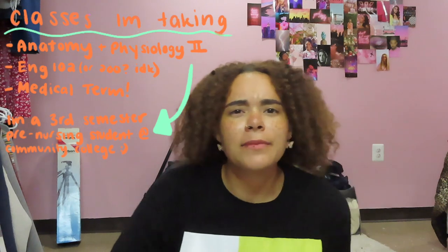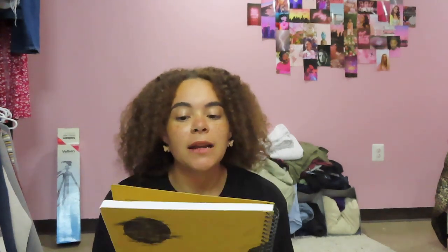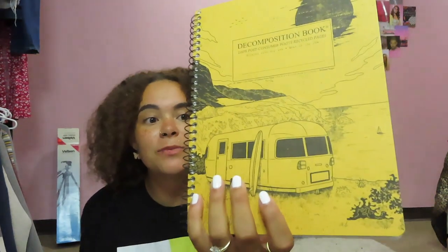Alright guys, my hair looks crazy — I'm just going to show you guys what I got from Target. I was nervous to film in there so I didn't want to be too obvious with the camera. The only class I really got something for was medical terminology, because that's going to be really important for my career. I got a notebook — it was about five dollars and it's made from 100% recycled materials, which I love to support. I thought it was super cute and I'd love to help the environment.